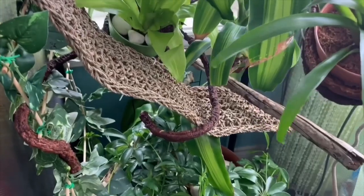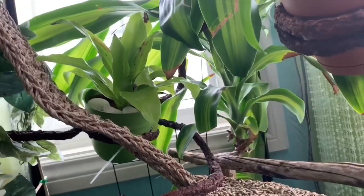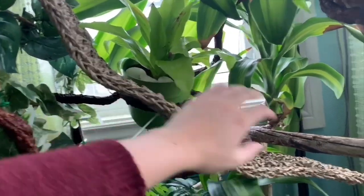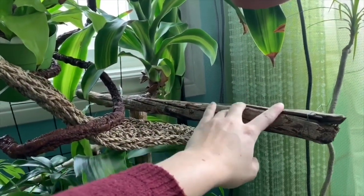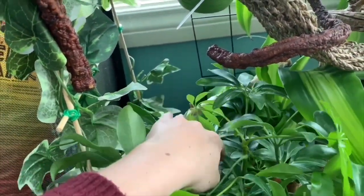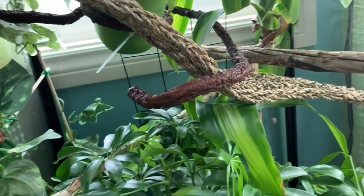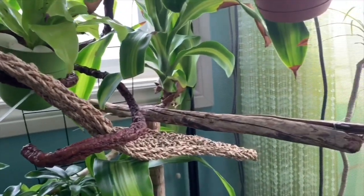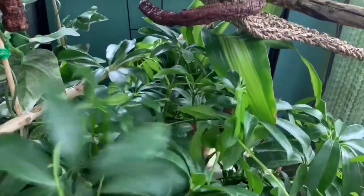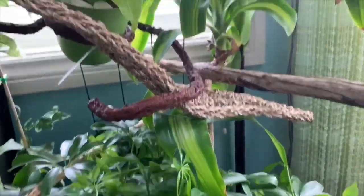I got the two plants hanging up using the vines. I wanted to give him more horizontal perches as opposed to just vertical ones, so I put his stick in — he likes to sleep on that — and then I put another one down through the plants. I'll keep an eye on it and if I feel like he needs more I'll add more, but I figured this was a good start. Lots of green, lots of vegetation — hopefully he likes it.